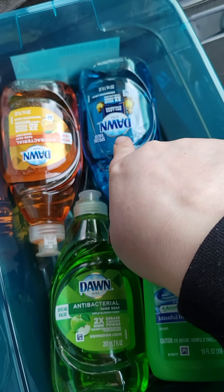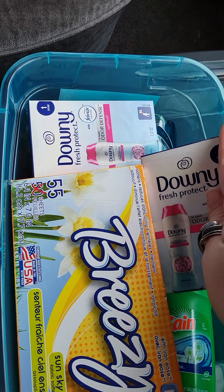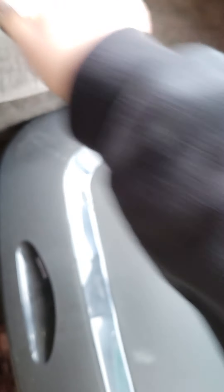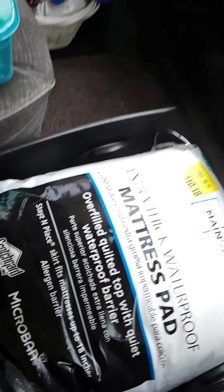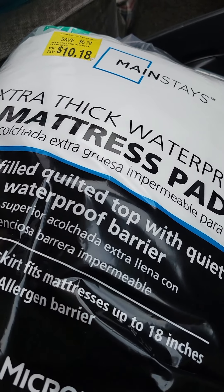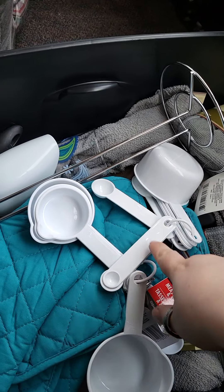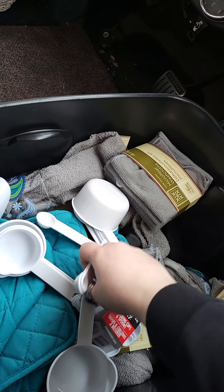This next box has more Downy Unstoppables — these have the April Fresh scent. They're just small samples so I can find out what I like. Then I have this Breezy Sun Sky dryer sheet — like you throw it in the dryer. And then another Gain. I have three different Dawn dish soaps: the apple, the orange, and then the regular blue one. Those are just my cleaning supplies.